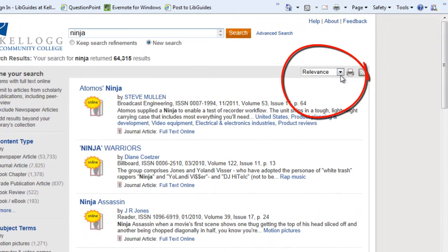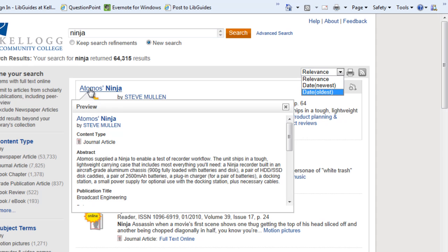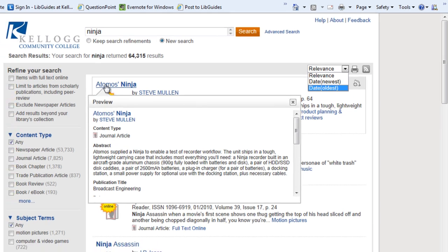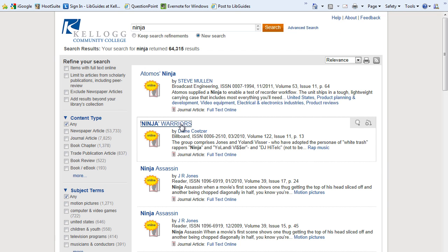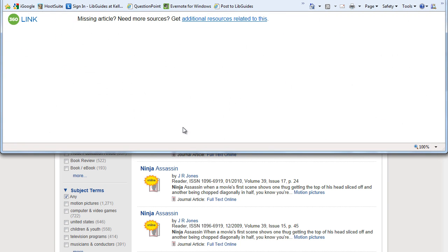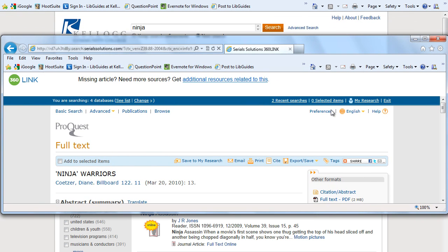All the results are sorted by relevance, but you can change this to sort with the newest on the top or the oldest on the top. Hover your mouse over any of the titles and a little abstract will pull up, showing you what this item is about. Clicking on any title will take you to the full text of the article, or if it's a book, it'll show you where it's located in the library.